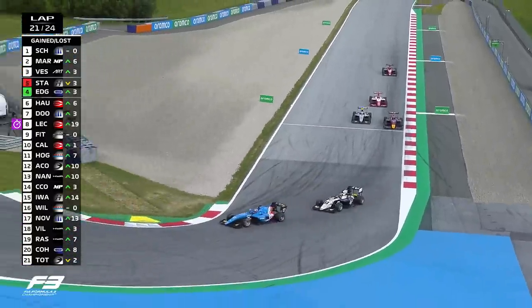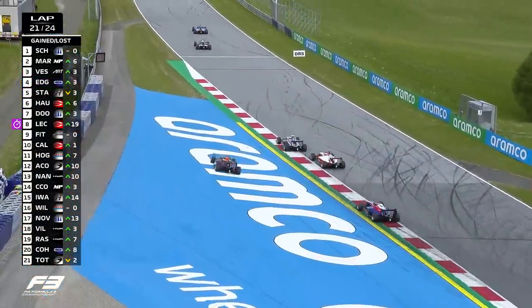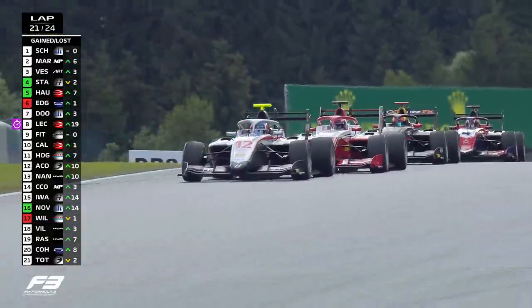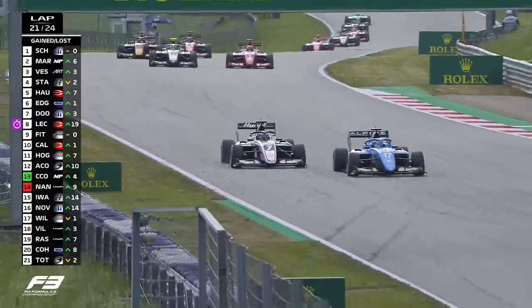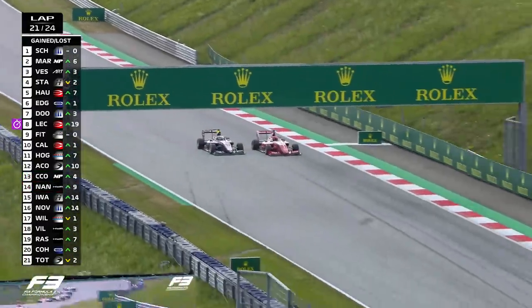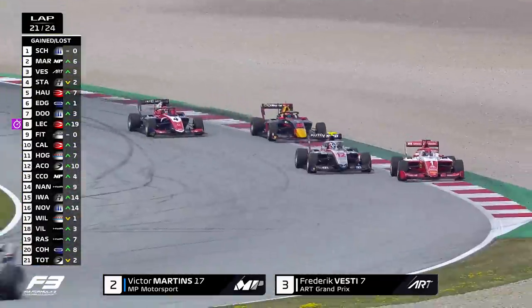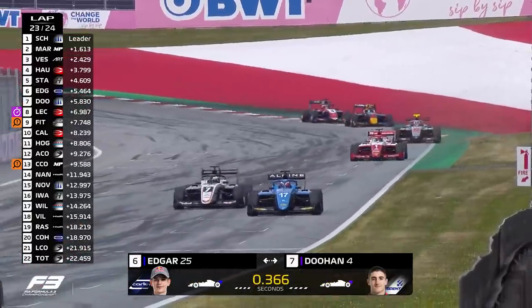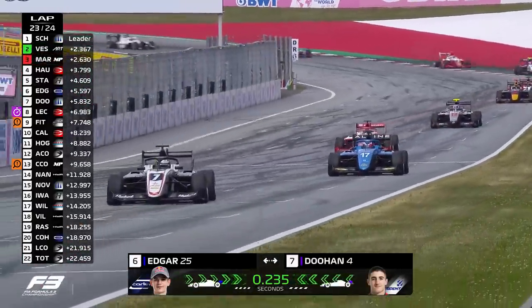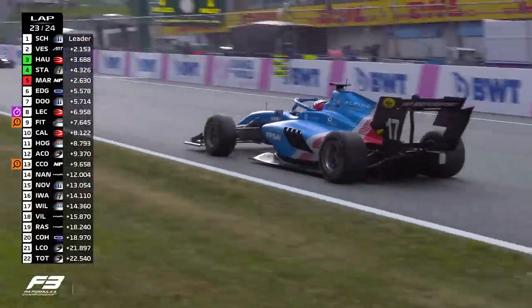The battles are still not won just yet. Stanek having to go once again defensive on Edgar, who's forced out wide. That's going to allow Hauger, crucially, to get a good run out of the back of Stanek. Could Hauger get fourth here? He's already up seven places, he'll want to make it eight. Hauger to the outside, leaves a nice bit of room — gets it done, very good move around the outside. From 14th after the first two laps, up to fourth. Victor Martins has got a problem from second in the race — another car seemingly just losing power and drive during the race. He's on the racing line, they're all going to have to go around him.